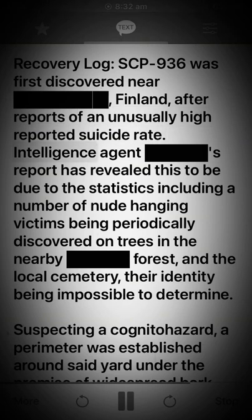Recovery Log: SCP-936 was first discovered near Finland after reports of an unusually high reported suicide rate. Intelligence Agent S's report revealed this to be due to statistics including a number of nude hanging victims being periodically discovered on trees in the nearby forest.